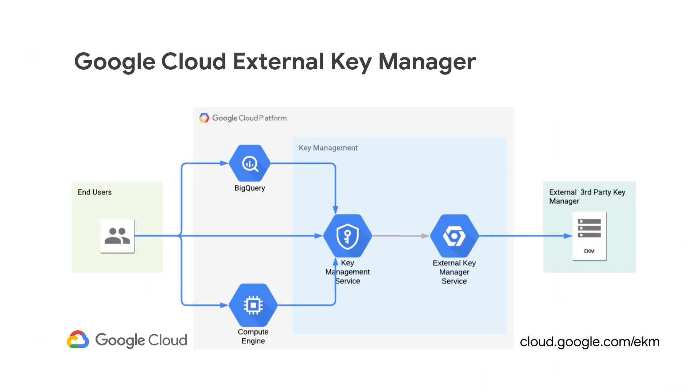Thanks for being here, Anand. Thanks for having me. With Cloud EKM, you can now use and store encryption keys outside of Google to help protect your data at rest in BigQuery, Compute Engine, as well as direct symmetric key encryption with Cloud KMS.